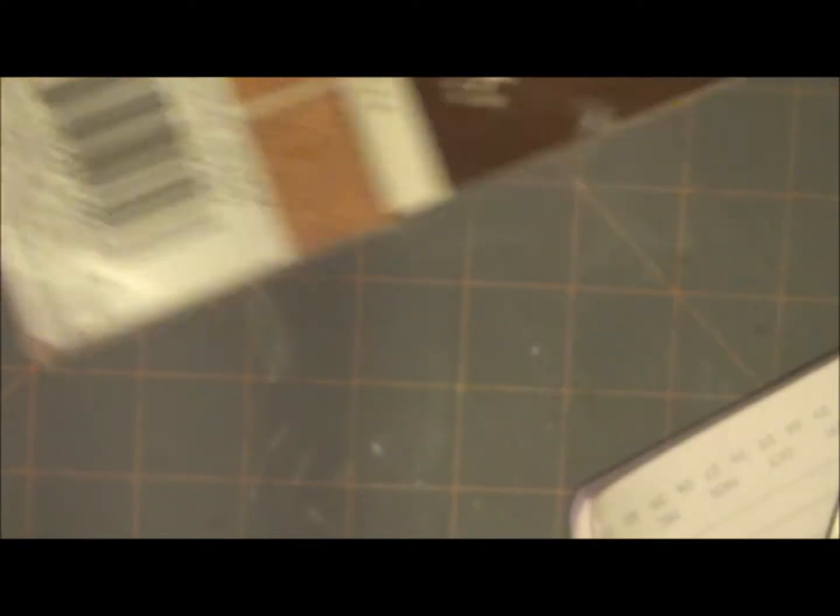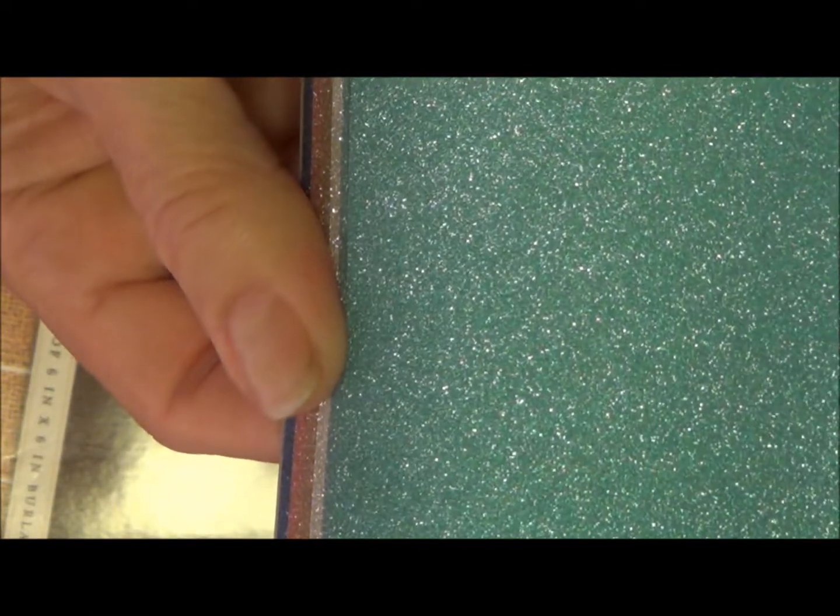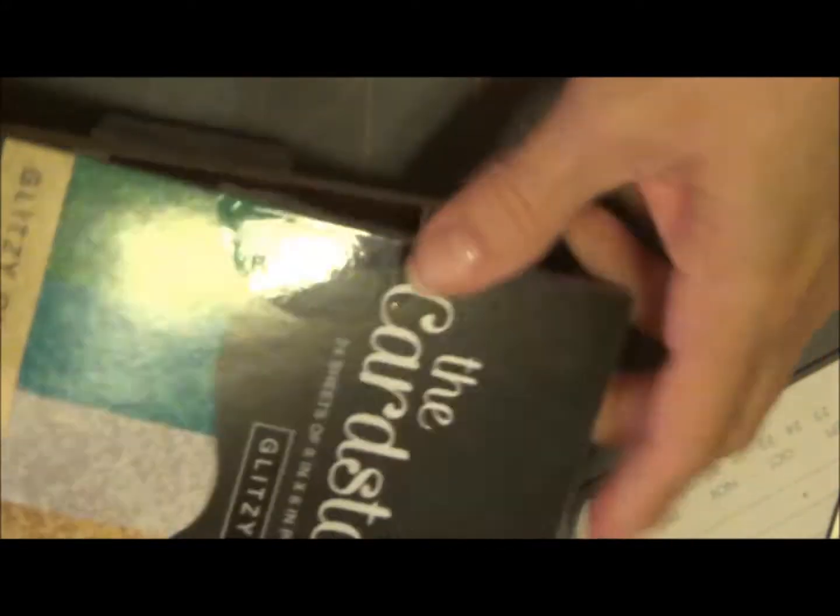And from Joann's — I found the burlap paper. This was the last one. I also found this really cool — let me open it. This is a Die Cuts with a View glitzy glitter stack. I really liked it because it's not the chunky glitter and it doesn't come off the paper. It's a real soft glitter — not a real chunky, heavy glitter. Silver, sort of a bronze, there's four of each. Pink and a blue.